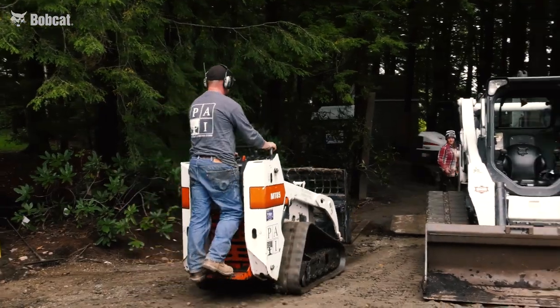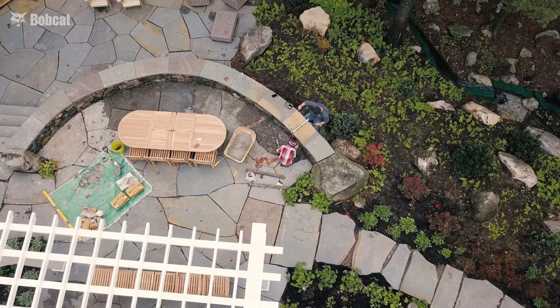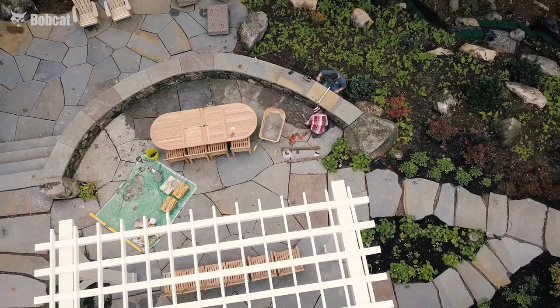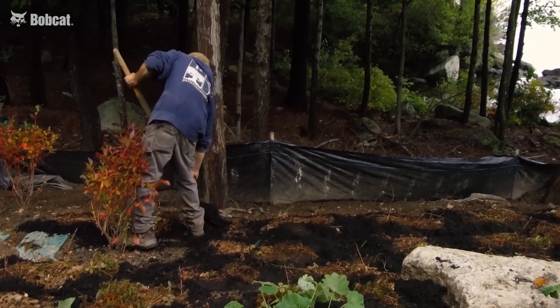We've done everything. We start with the permitting on the front end, continue through the design. We site along with the architect where the house goes, where the driveway is. We build the hardscape, patios, outdoor kitchen area. We work along the shoreline for vegetative restoration, planting native species. Everything outside the building is our work.